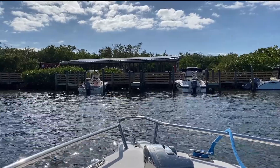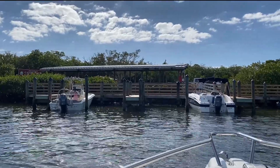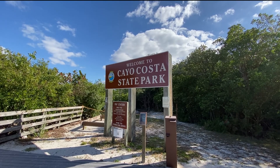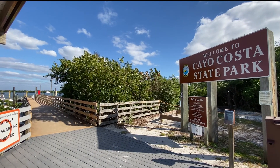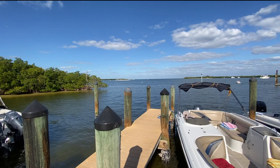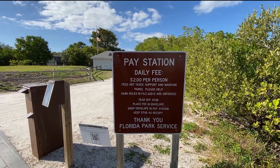Here we are in Cayo Costa State Park. Cayo Costa is another island off of Pine Island, and it's one of the largest barrier islands in Florida. This is another spot that's only accessible by boat, but there are ferries that you can take to this island as well — that information will be in the description. The ferry drops off at a large dock near where you would also park your own boat. Parking for private boats is five dollars, and there's a park entrance fee of two dollars for everyone that comes to the island.